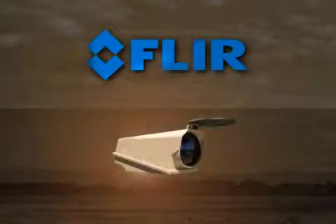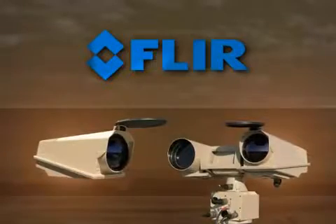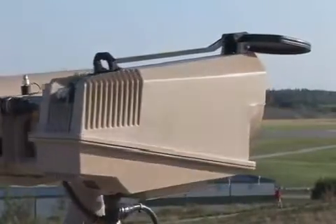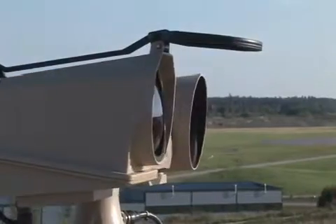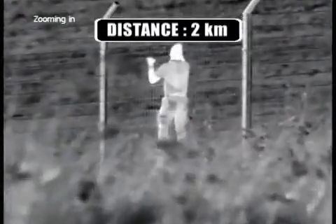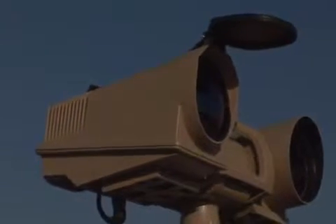The FLIR Systems HRC is available as a thermal imaging camera only, or as a multi-sensor. The multi-sensor is mounted on a robust pan-tilt. Joystick operation allows the operator to see 360 degrees horizontal and approximately 35 degrees vertically, offering superb situational awareness. The HRC multi-sensor can be connected to a radar system in a slaved-to-cue configuration.